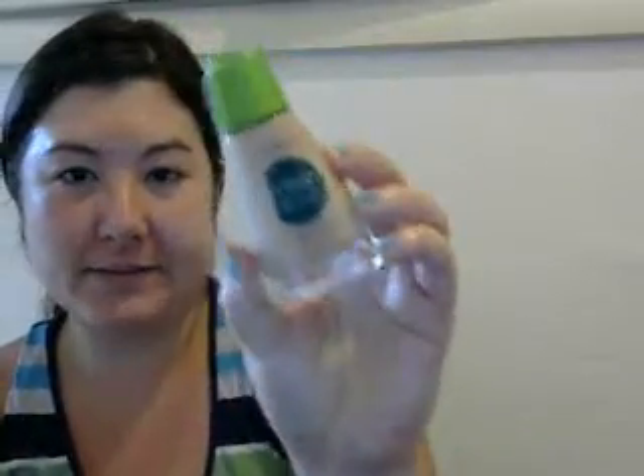So the first product I picked out was this 255 CoverGirl Clean Sensitive in Soft Honey. Hope it'll match my skin tone. And then I picked out this CoverGirl Really Pretty Blue Sapphire Sparkle Eyeshadow.